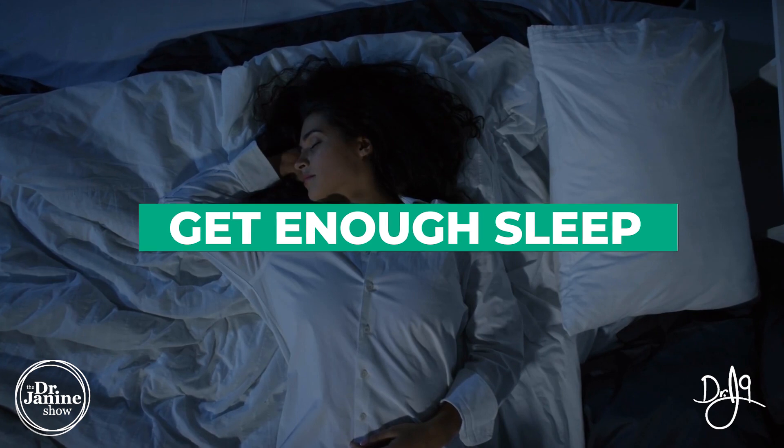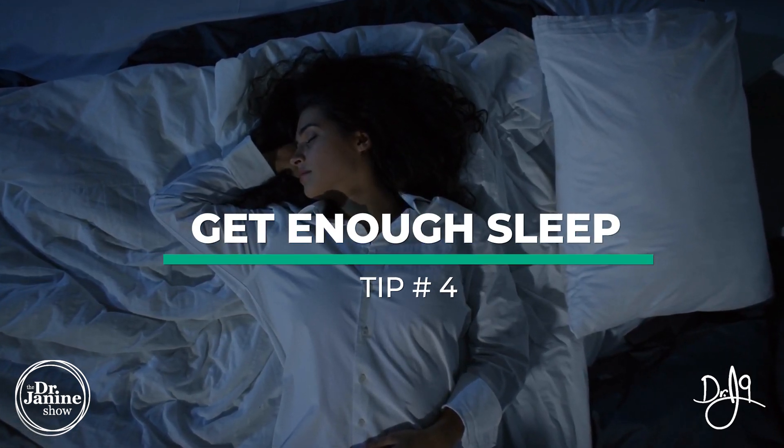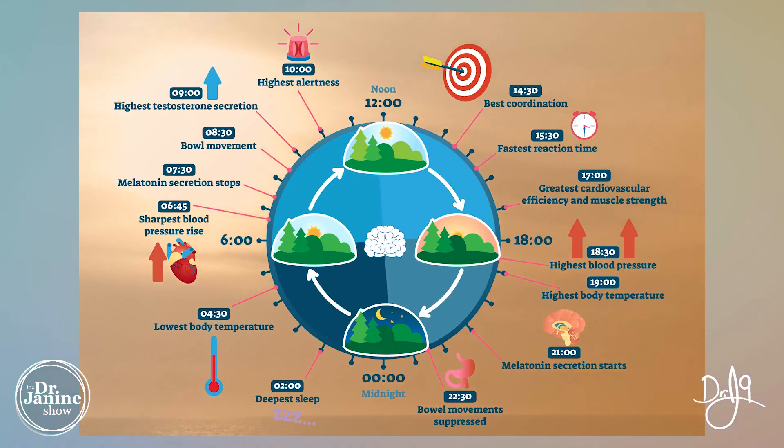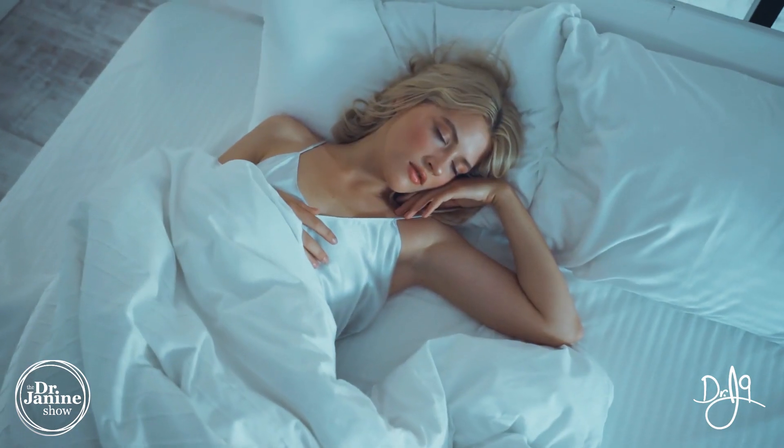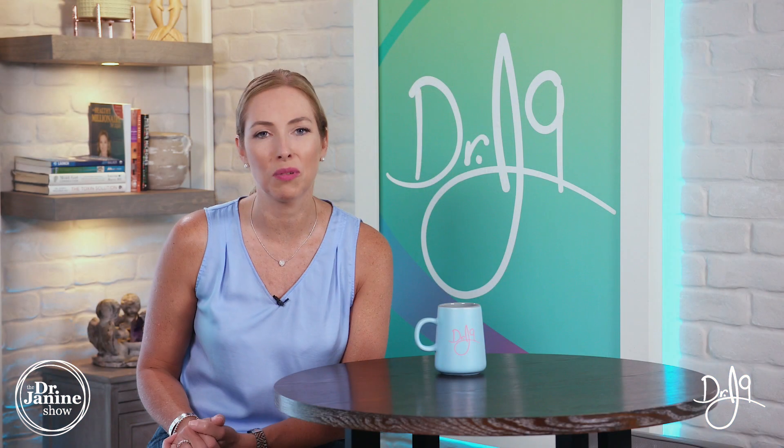Tip number four is to get enough sleep. Our thyroid gland is most active when we're sleeping, and if we're lacking in iodine, if our thyroid function is not optimized, this goes hand in hand with the iodine deficiency and the other minerals as well for helping to regulate our circadian rhythms and our proper sleep cycle. Making sure that you get a restful night's sleep is really important for your overall health, but for that iodine and the thyroid as well.